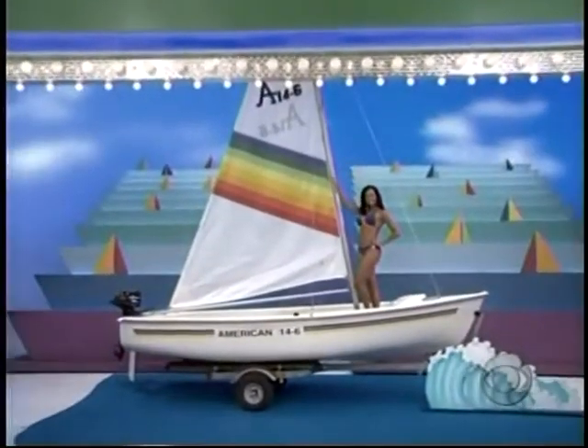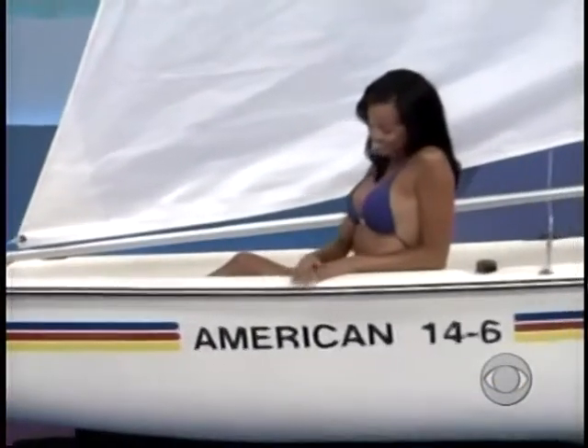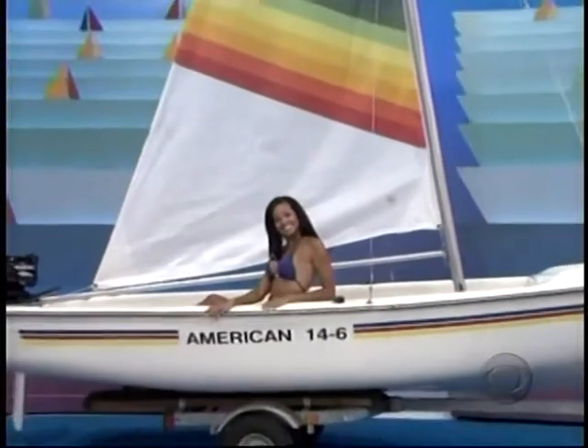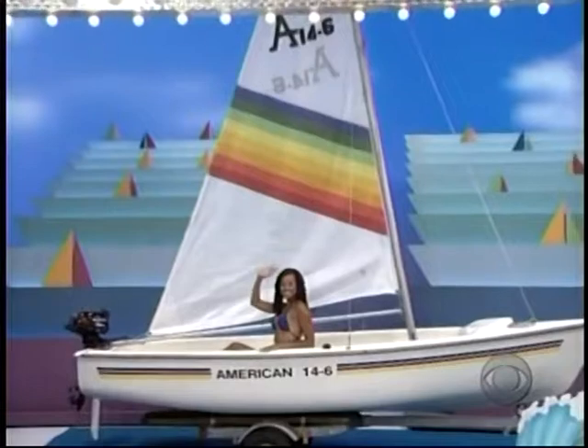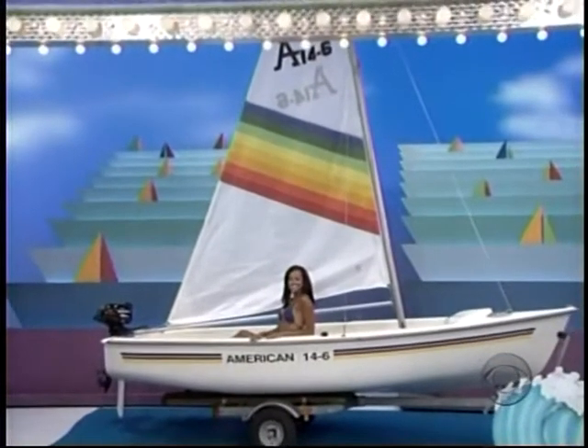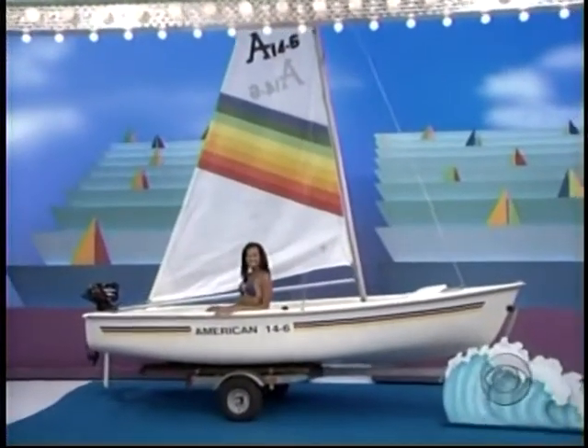What is it, Rich? It's a new sailboat — easy to rig and sail, and accommodates five. Includes boat cover and trailer.